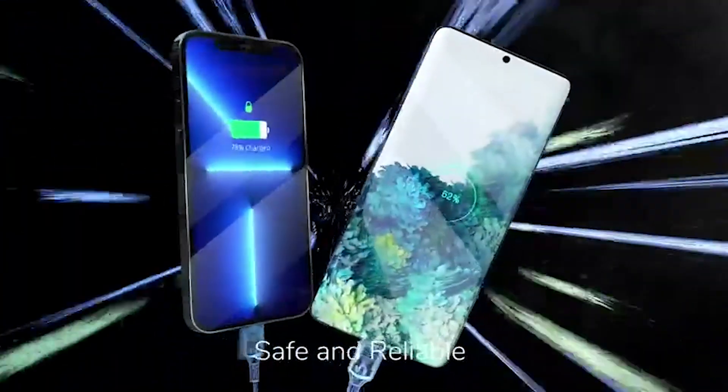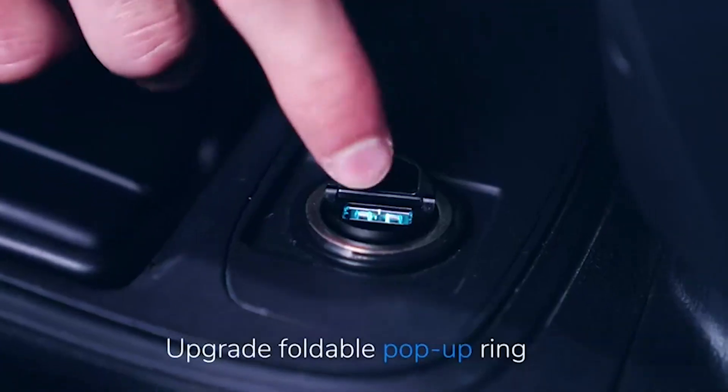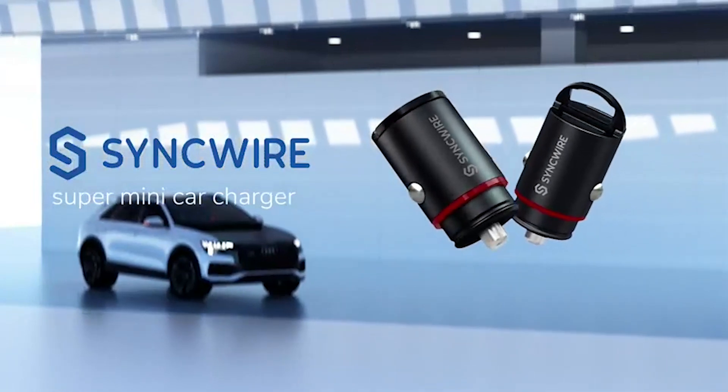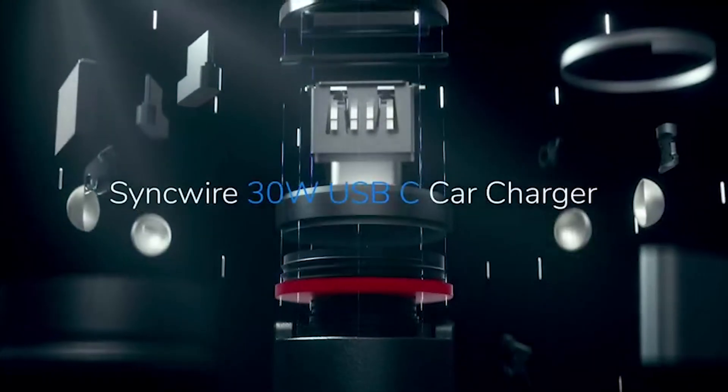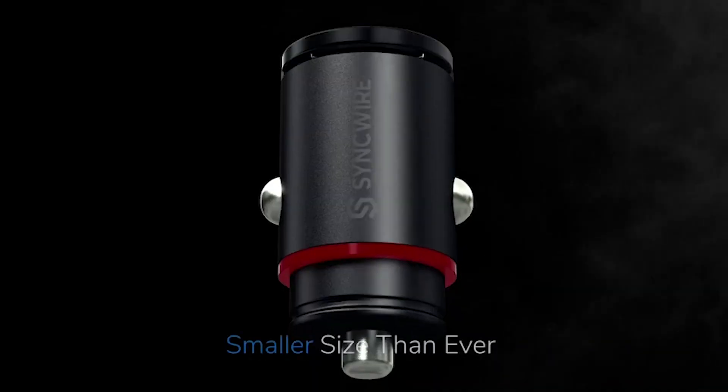Designed to seamlessly blend with most car cigarette lighters, this car charger features a convenient pop-up pull ring. No more struggling to remove it from the socket — simply pull the ring and you're good to go. The foldable handle adds to the ease of use, allowing you to effortlessly pull it out whenever needed.